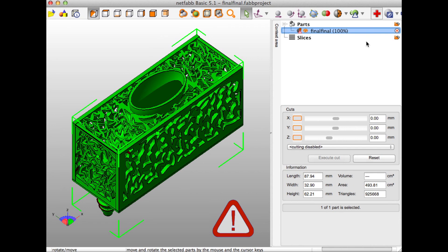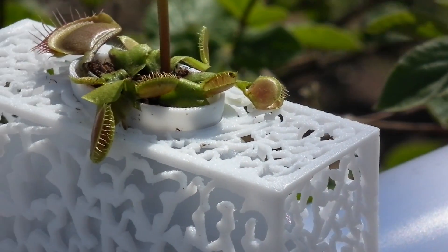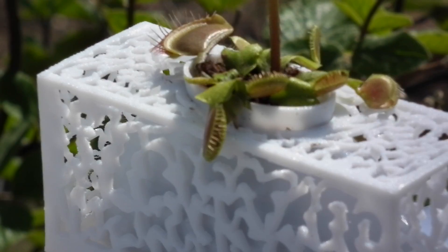After that, I exported my file as an STL file and uploaded it to NetFab. NetFab helped me show where the holes were and what to fix, and turn it into a file that the printer could read.